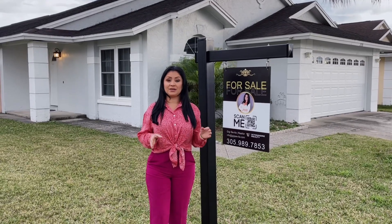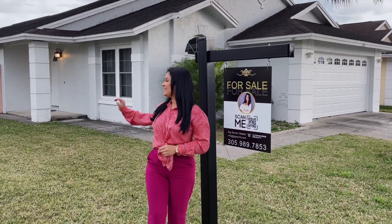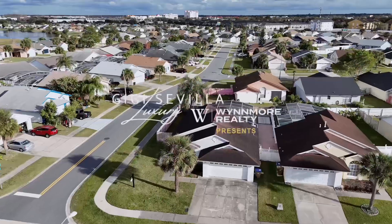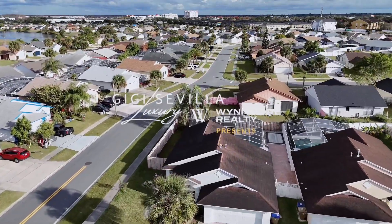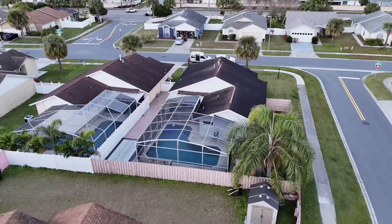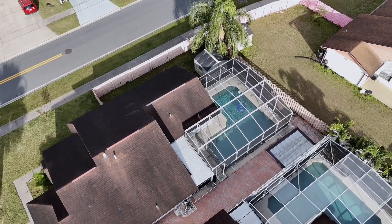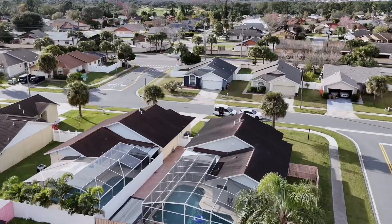Do you like to yoga and relax in the pool? This property offers it all. I'm Gigi Sevilla with Winmore Realty and today I want to show you this beautiful two-bedroom, two-bathroom home with a bonus studio room.